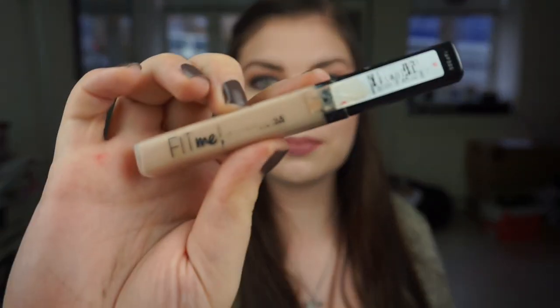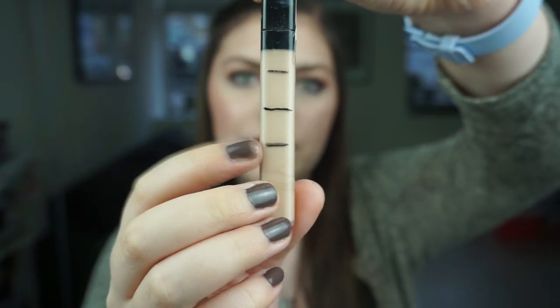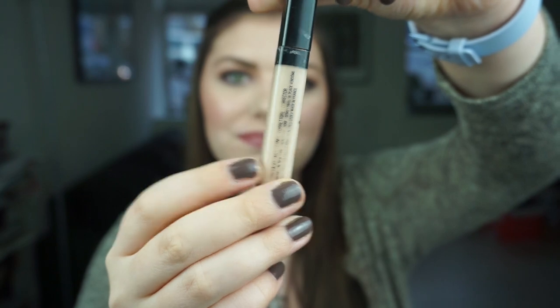My concealer is the Maybelline Fit Me Concealer in shade 15. It is so dirty, I'm so sorry. This is the one and this is my progress — I'm down to there right now. I'm really excited because I didn't think I would use this much, but I really love this concealer. This is like my third tube. It is so good.